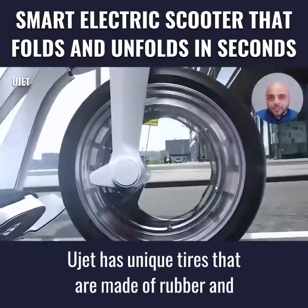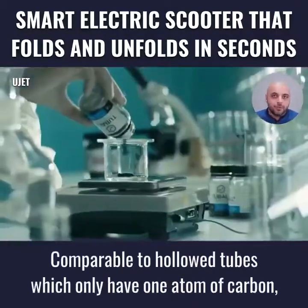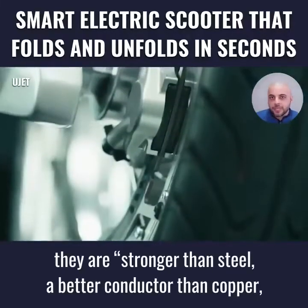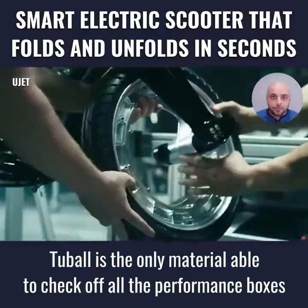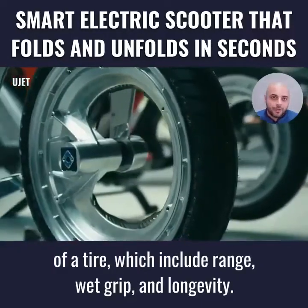U-Jet has unique tires made of rubber and carbon nanotubes called Tube-All. Comparable to hollow tubes which only have one atom of carbon, they are stronger than steel, better conducting than copper, ultra-light, and can supercharge a lot of materials, including rubber. Tube-All is the only material able to check off all the performance boxes of a tire, which include range, weight grip, and longevity.